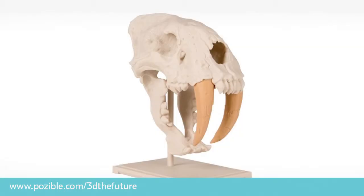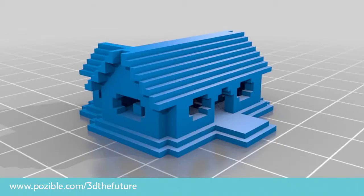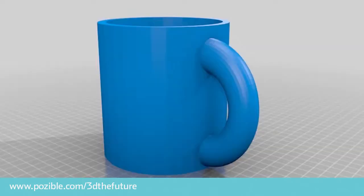For example, teachers would be able to print out models of different skulls from the animal world. With students, they could explore the structure and components of cells, design a more heat-efficient house, and allow students to design their own 3D objects and get experience with a whole new world of technology.